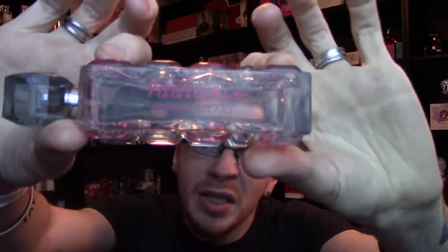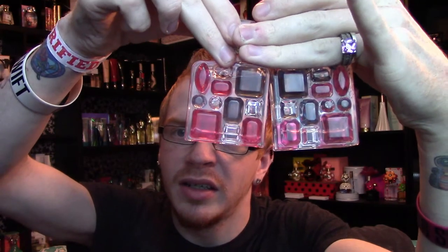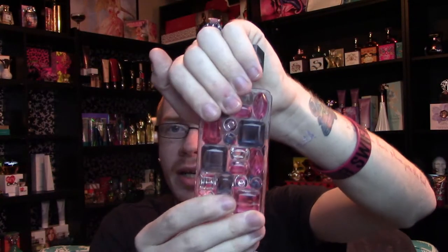The cool thing I noticed about the Radiance bottle: this big 100ml has 'Radiance by Britney Spears' on the side. Then once you get to the one ounce, the one ounce is literally the bottom half of the bottle — see, it's just this bottom portion. And the 1.7 ounce goes from here down, so it just adds another layer of stones to it.